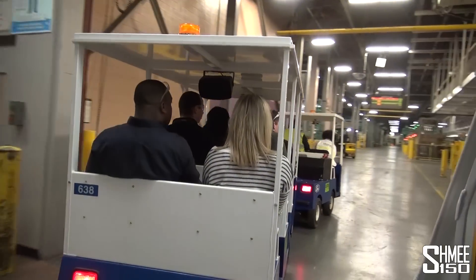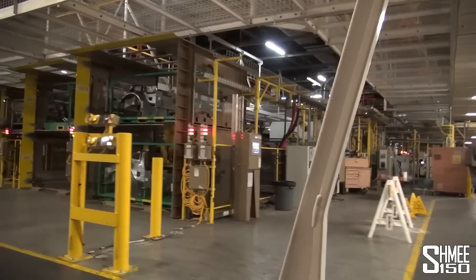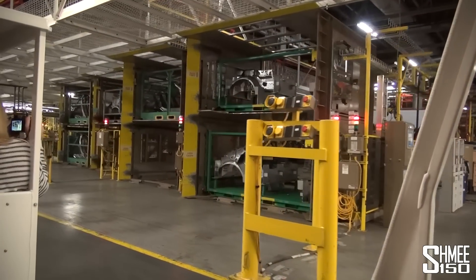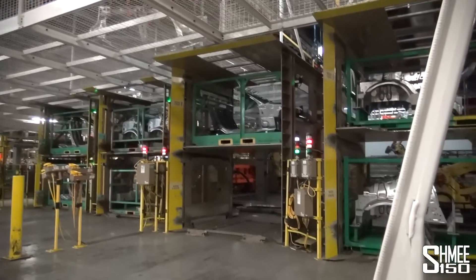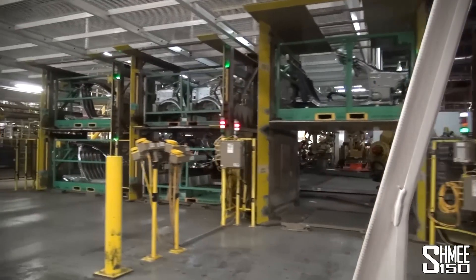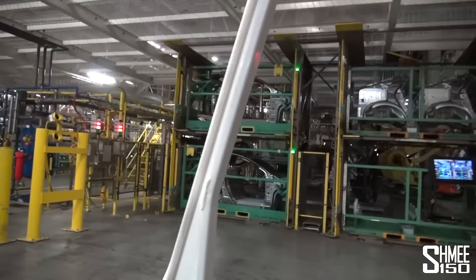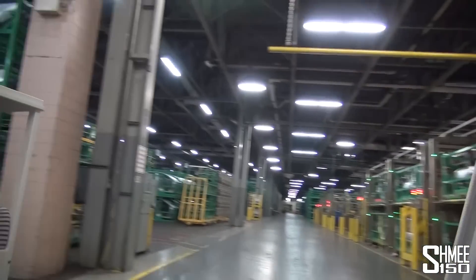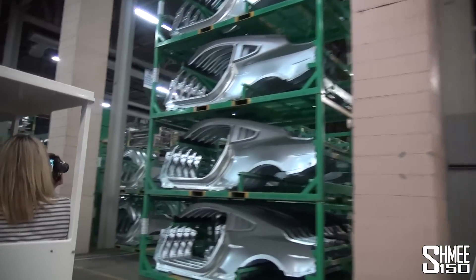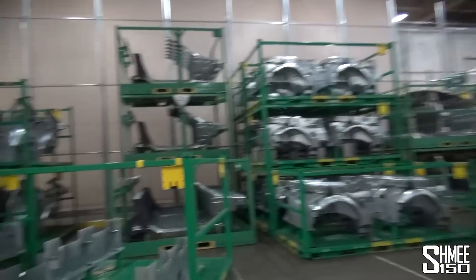Unlike many assembly plants, Flat Rock has an on-site stamping department comprised of 150 team members including its maintenance teams. The large racks of parts you see are just some of the body parts stamped at Flat Rock. Other dedicated stamping facilities, such as Woodhaven Stamping Plant located a few miles away, supply various parts as well. The stamping process begins with a 20-ton coil of steel, and several different types of steel are used depending on where they will be used in the vehicle, which can be seen by the different appearance of the various parts.